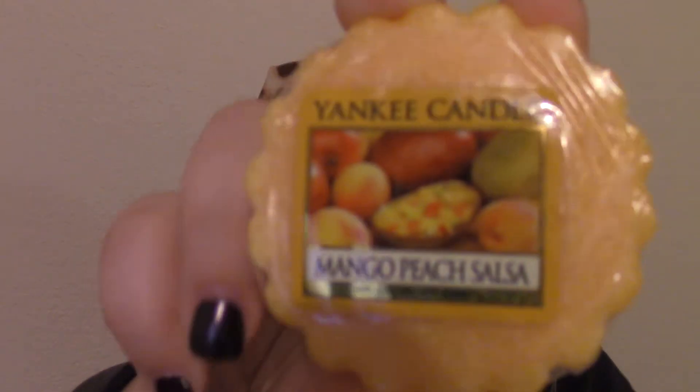This one is Mango Peach Salsa, and it smells like a kind of mango peachy type of smell. And I have two of these.